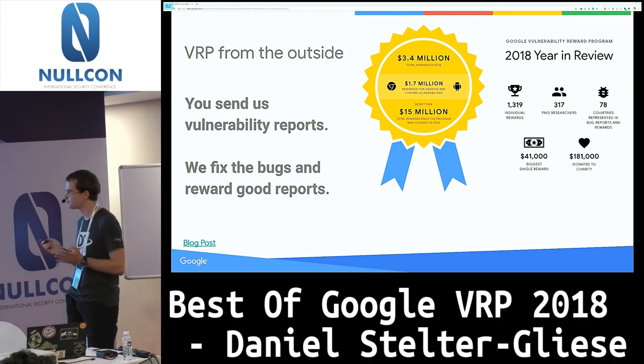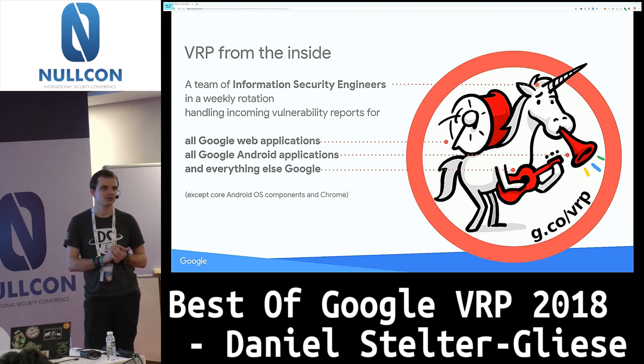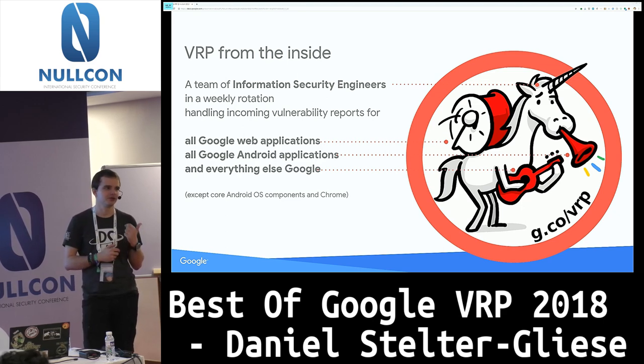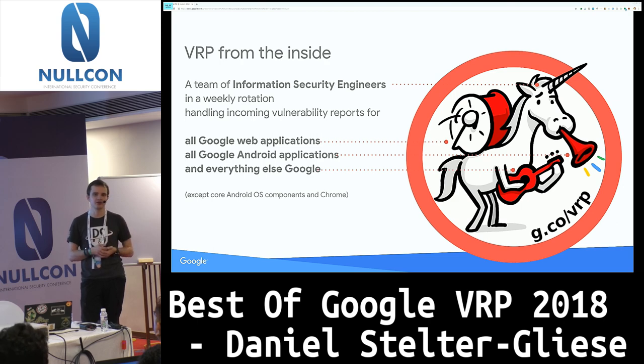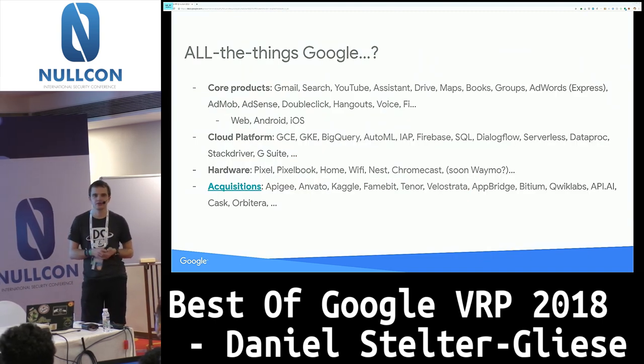The core program basically covers everything. On the inside it's just a bunch of engineers looking at every single report. We actually have full-time security engineers in Zurich and in California looking at every single report, so when you go to the forum and tell us about your bug, you will not go to outsourced support or level-one support — you will end up straight with security engineers. We do this to make sure subtleties of the bug don't get lost, and also to help researchers grow if they need a little push in the right direction.